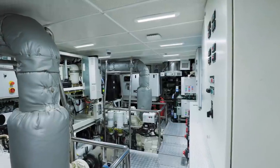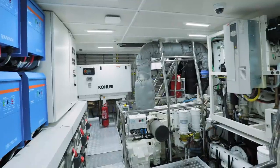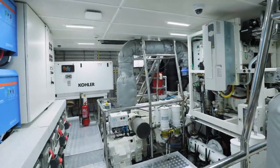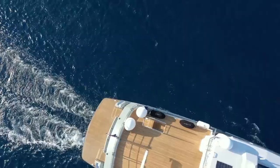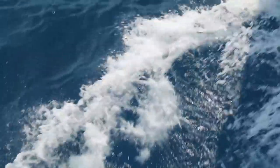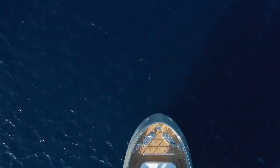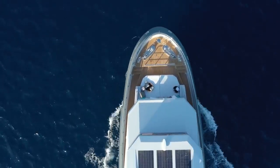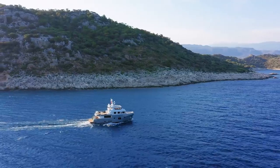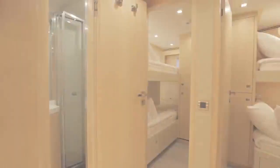Powered by a twin set of Cummins QSM-11 diesels, the Bering 77 can, simply put, go far. At a cruising speed of eight knots, the vessel's range is 5,000 or more nautical miles. The tank holds 24,000 liters of fuel and 4,000 liters of water. Batteries supply all of the electricity, so the autonomy of the vessel is unsurpassed.